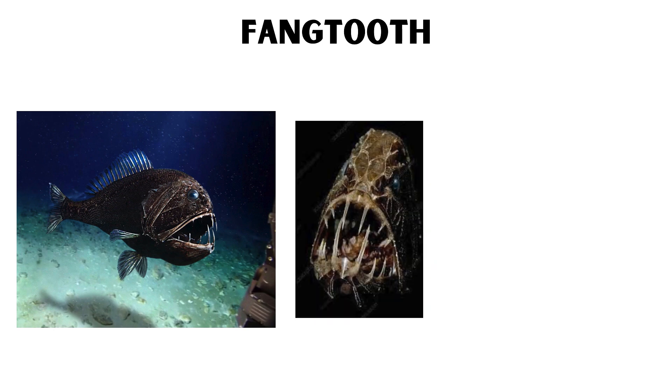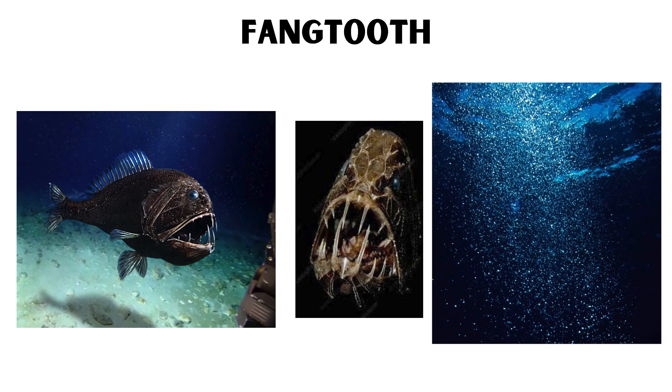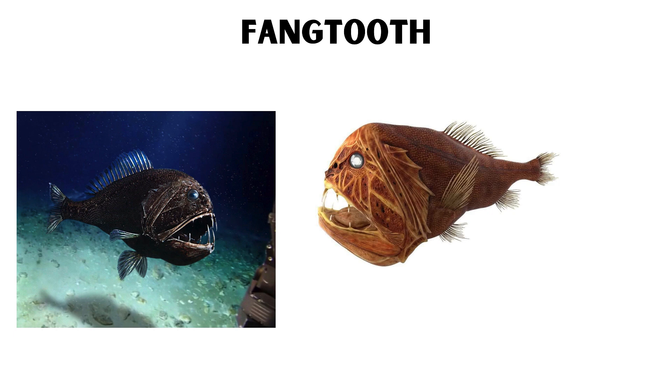Fangtooth. The fangtooth fish boasts some of the largest teeth relative to body size in the ocean, giving it a fearsome appearance. Despite their intimidating look, fangtooths are relatively small, growing up to about 6 inches long.